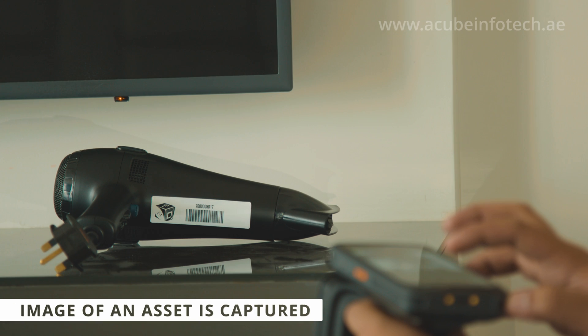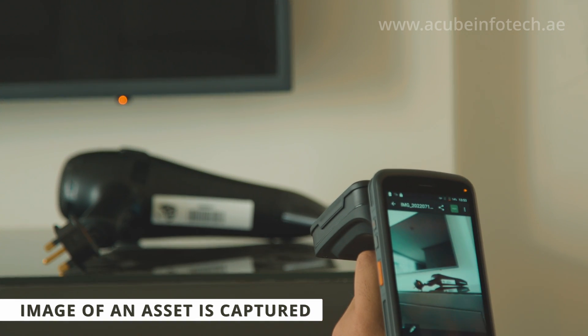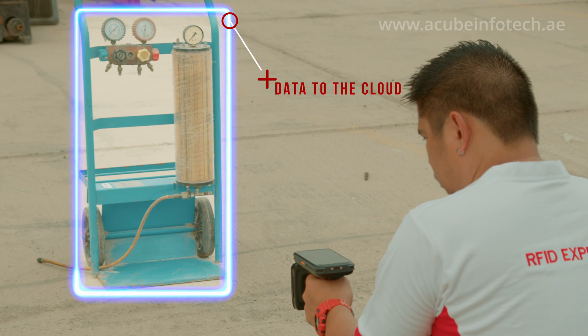Tags are pasted to the respective asset and then registered using handheld readers, where the asset executive records all the information related to the asset directly to the cloud software.